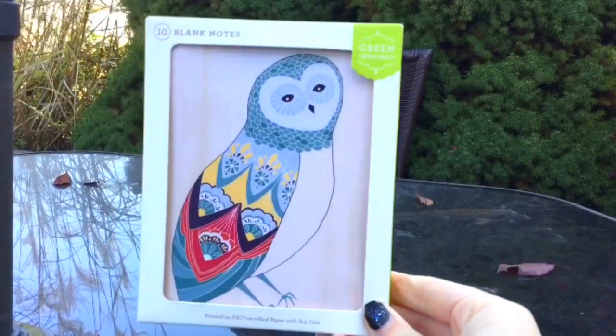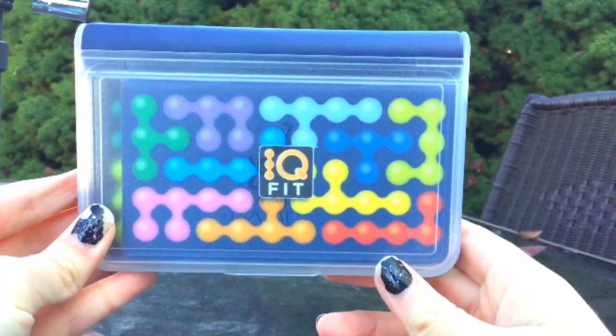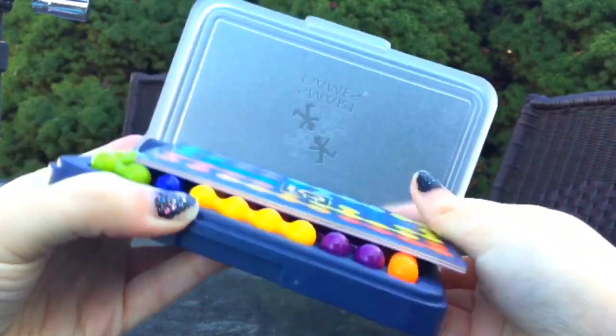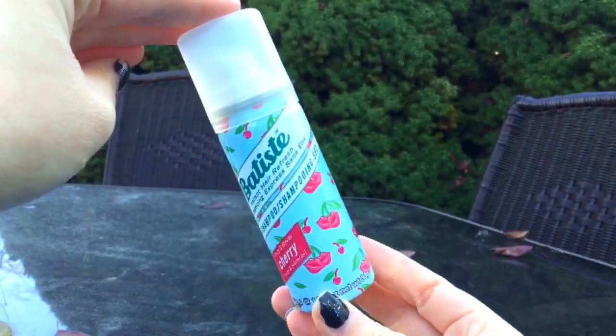Some cards, an IQ fit — this is basically just a bunch of individual brain games. You can find them at places like Amazon and Target. And finally, a mini dry shampoo.